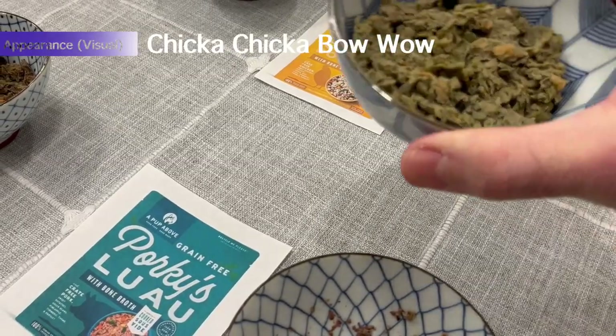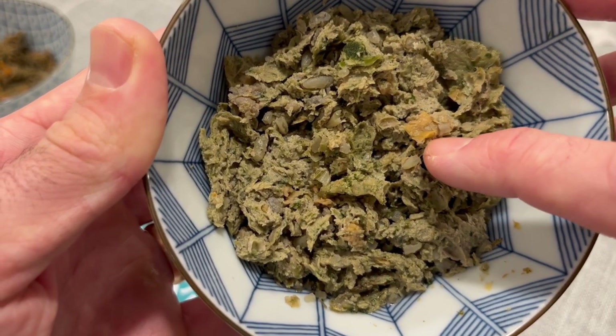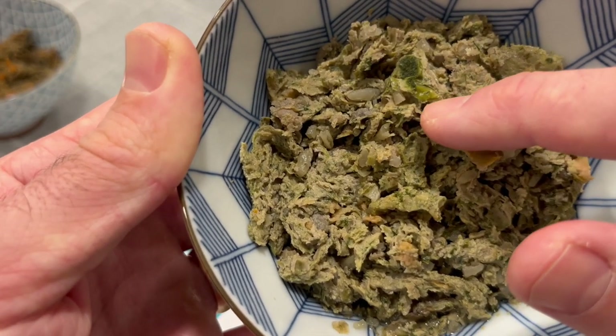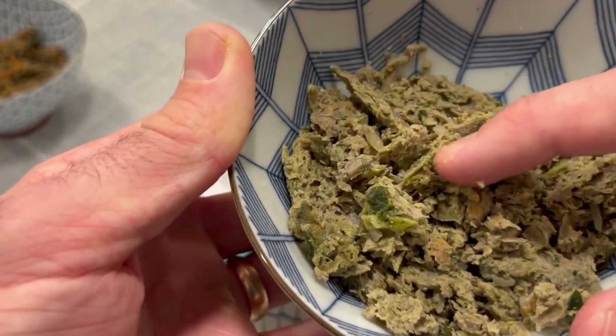Let's move on to the Chicka Chicka Bow Wow. There's definitely some rice in here, what I believe is sweet potato — same as in the pork — and some greens, some chicken protein. All in all, not too bad.